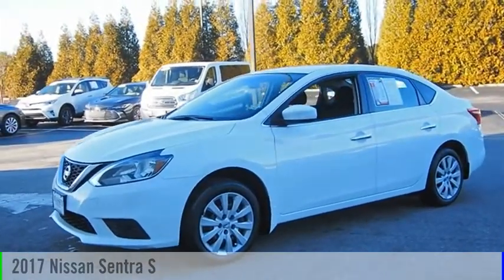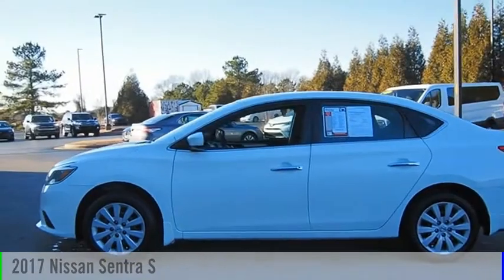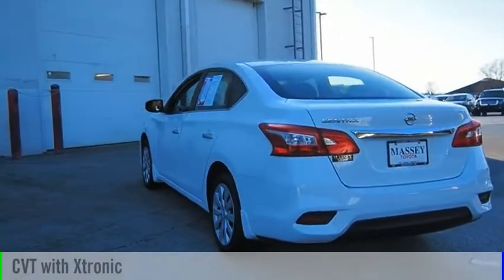Looking for the right vehicle? Check out the 2017 Sentra. This vehicle is powered by a front-wheel drive, four-cylinder, 1.8-liter engine, and comes with a continuously variable transmission.